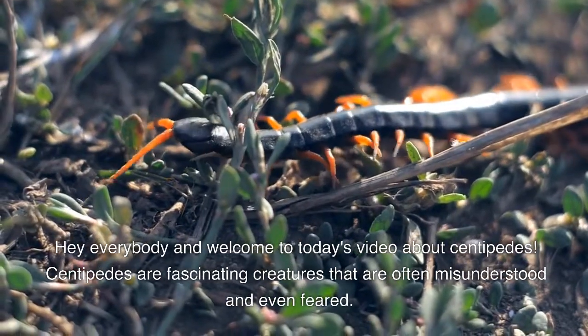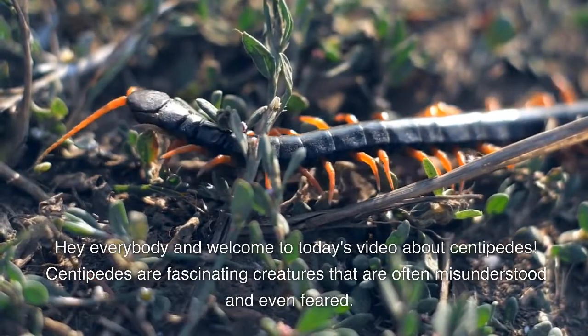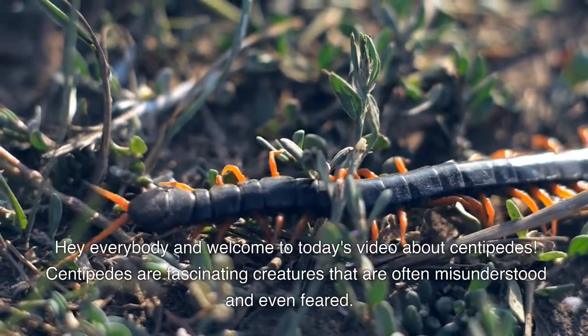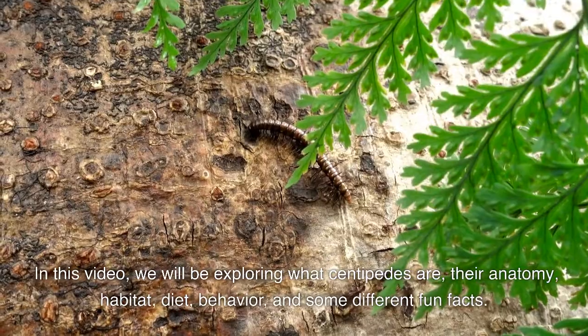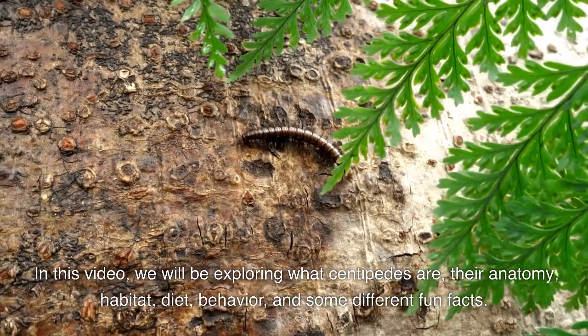Hey everybody and welcome to today's video about centipedes. Centipedes are fascinating creatures that are often misunderstood and even feared. In this video we will be exploring what centipedes are, their anatomy, habitat, diet, behavior, and some different fun facts.